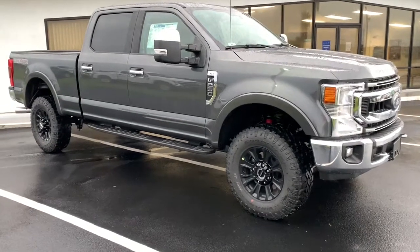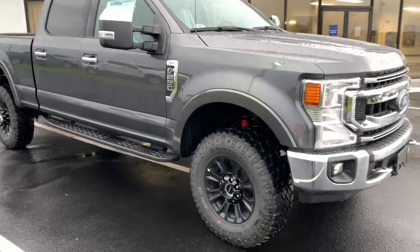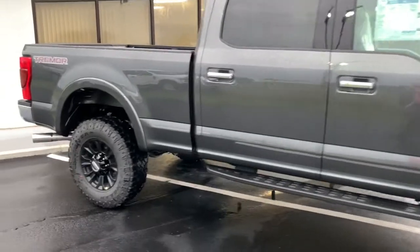All right guys, here we go. 2020 Ford F-250 XLT with the Tremor package. The color is magnetic.